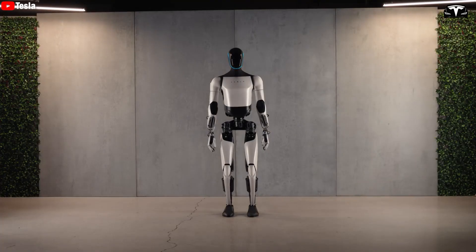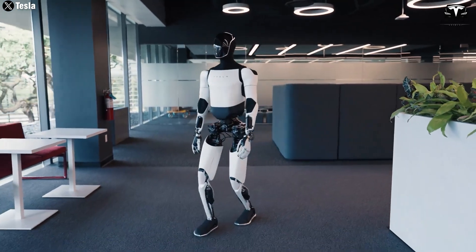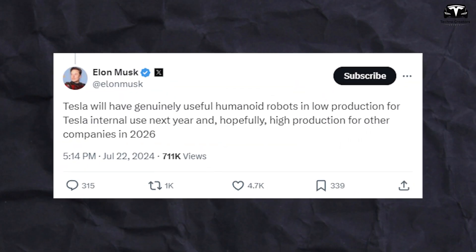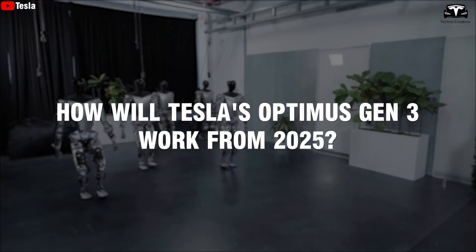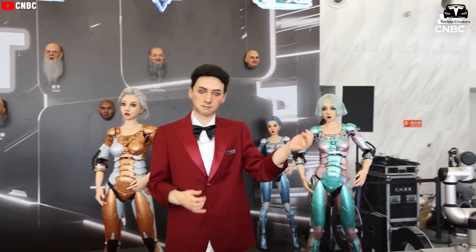Tesla will have genuinely useful humanoid robots in low production for Tesla internal use next year, and hopefully high production for other companies in 2026. Elon Musk commented on a post on X. So how will Tesla's Optimus Gen 3 work from 2025? There will be a lot of real-life Iron Man around us. It's so exciting.